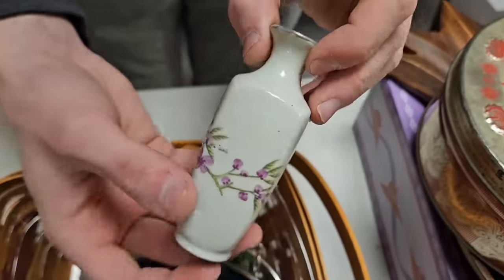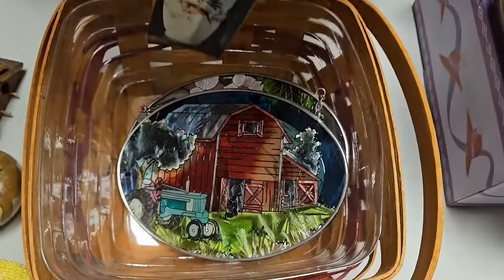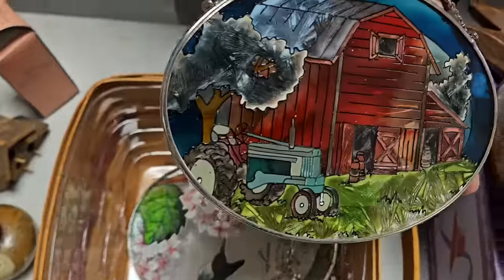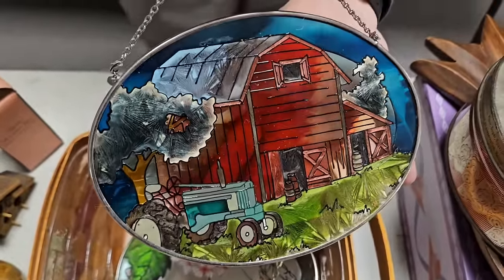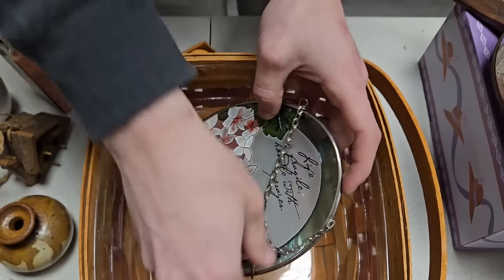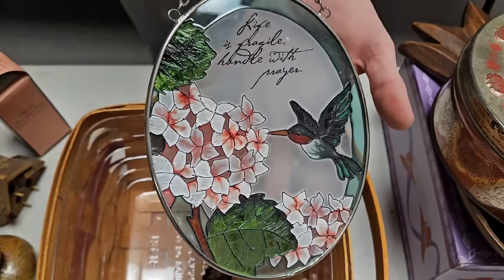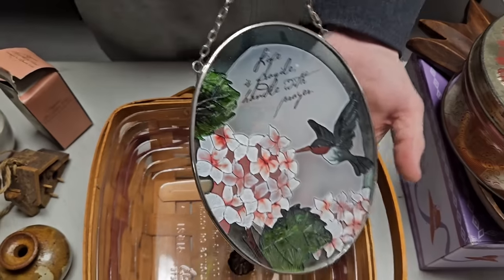There's a nice little vase, and then we've got this really nice stained glass piece — a barn with a tractor, a very pretty scene. We've got stuff like this all around us. And then my grandma would love this — she loves hummingbirds. It says 'Life is fragile, handle with prayer.' She would absolutely love that.